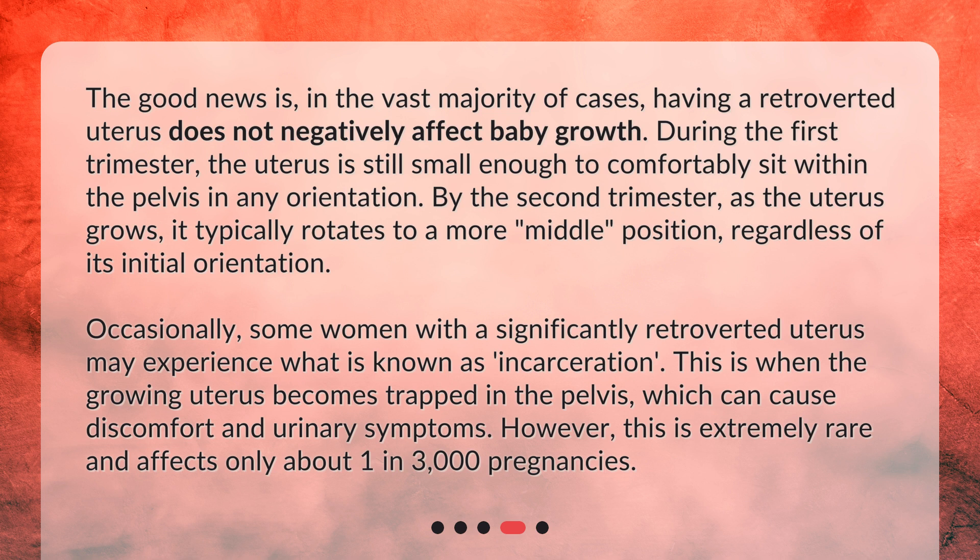Occasionally, some women with a significantly retroverted uterus may experience what is known as incarceration. This is when the growing uterus becomes trapped in the pelvis, which can cause discomfort and urinary symptoms. However, this is extremely rare and affects only about 1 in 3000 pregnancies.